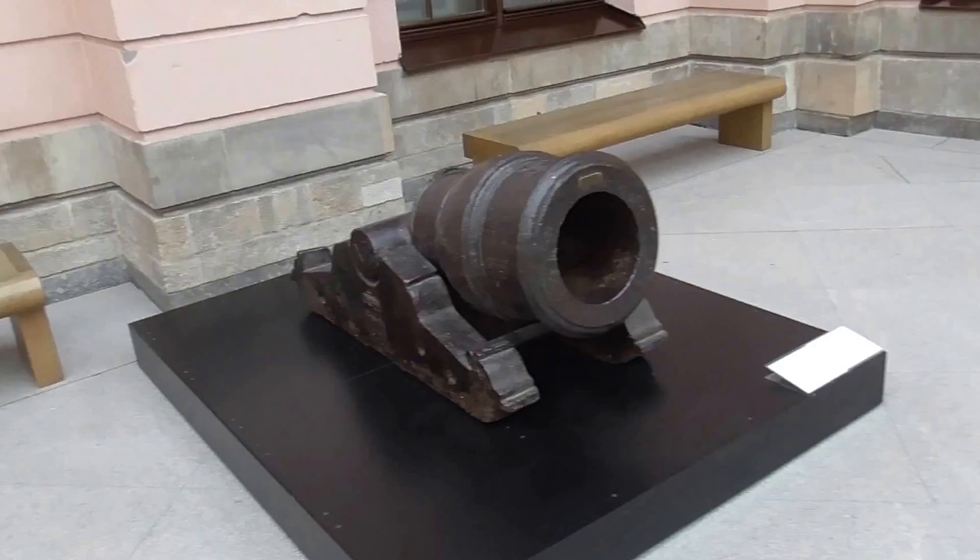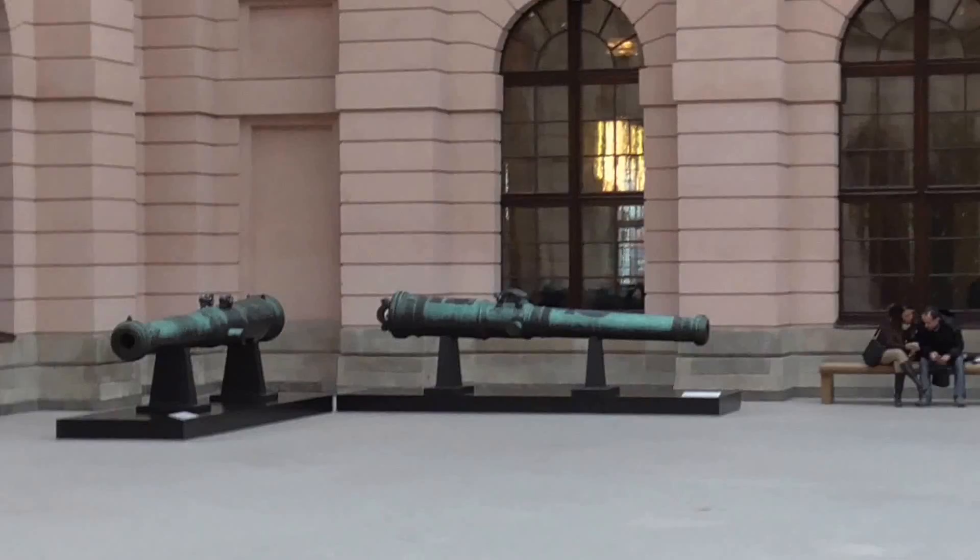A good first taste of what we're going to see. I'm so excited! An area with some mortars and some cannons in the distance from the Renaissance period.